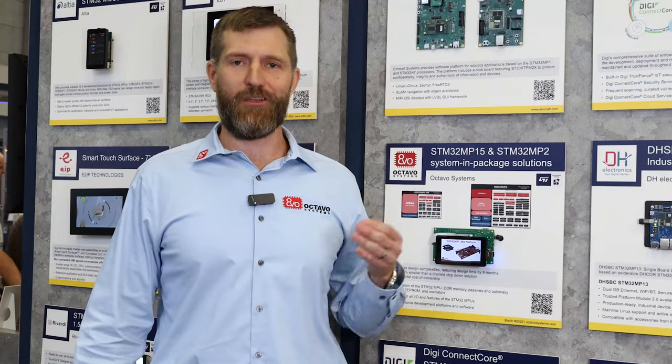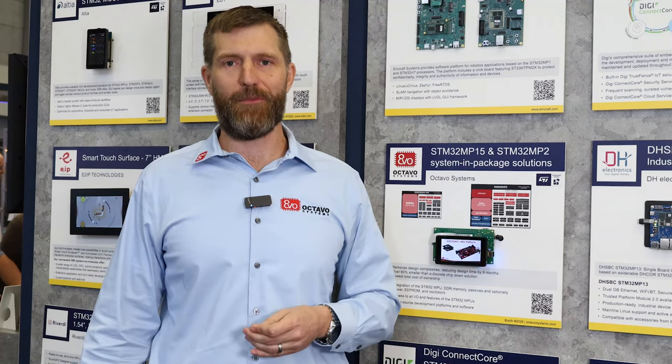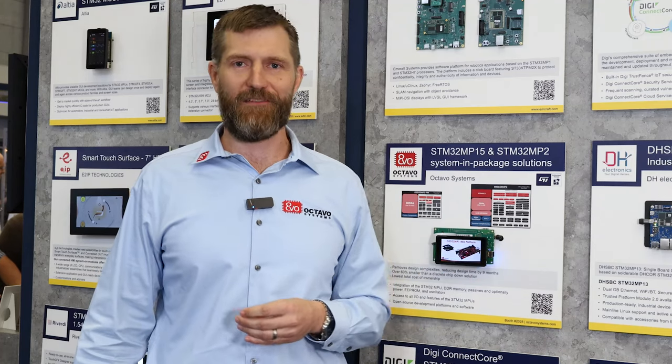Octavo Systems — we're really just trying to make it easier for designers to take advantage of the awesome products from ST and the STM32 MP family. For more information, you can go to ST's partner page or find us at octavosystems.com.